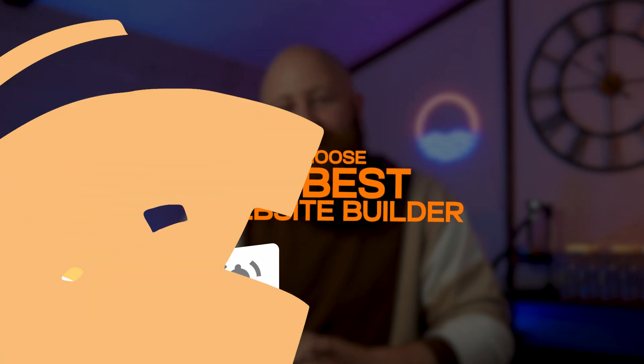Trust me, that's exactly what we're going to look at today. So stick around, like and subscribe to WPBeginner and we'll show you some of the very best website builders to get you going.